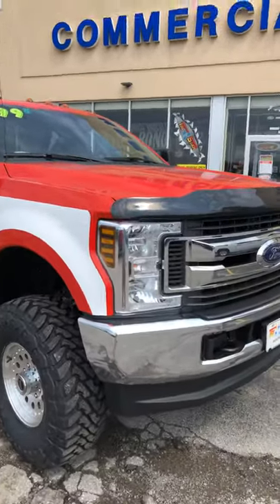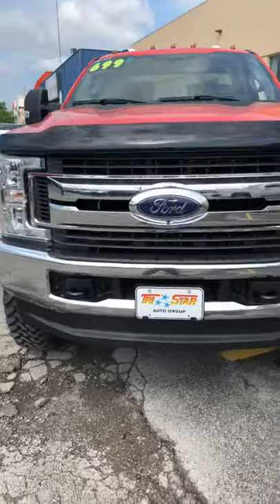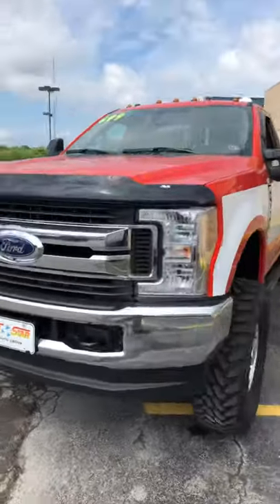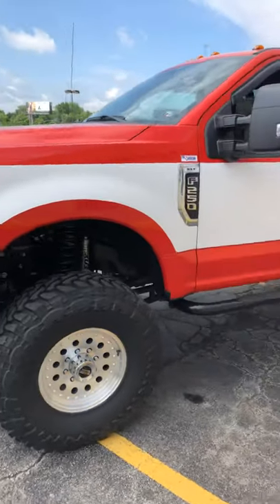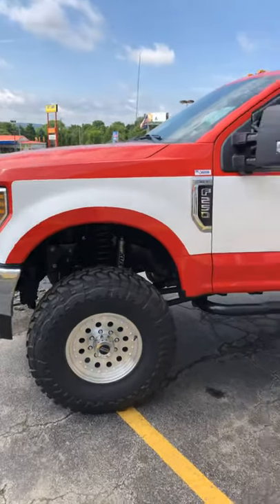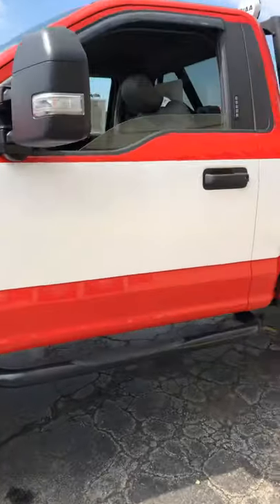So for all you guys out there who like lifted trucks and that old '78-'79 classic look — this is your truck. Come on down to Tristar, come see John Crawford in the Chrysler showroom. There it is, guys. Now I'm gonna show you some things inside too.